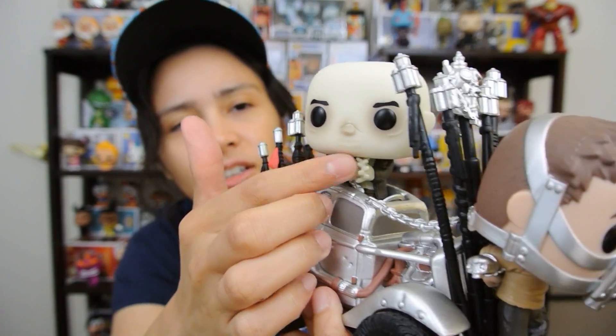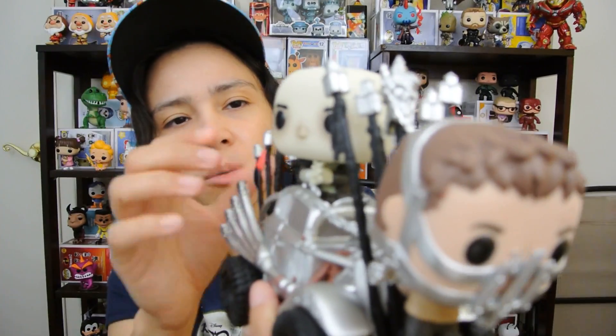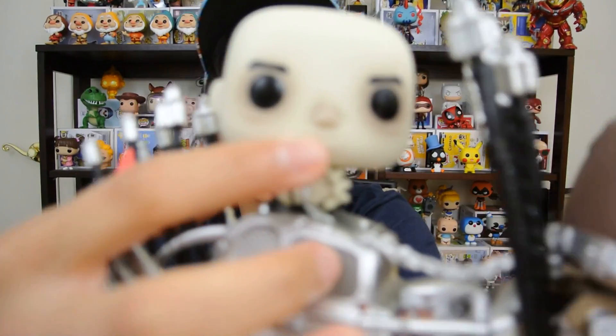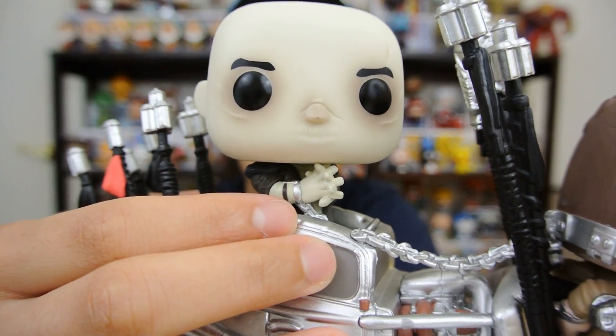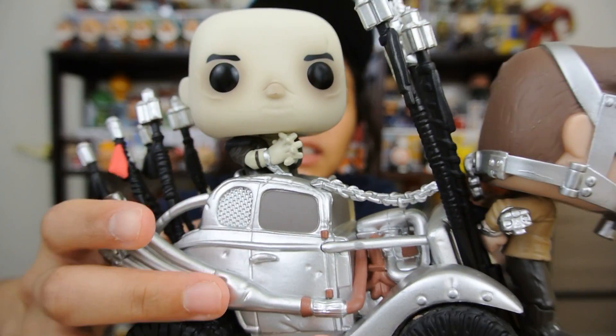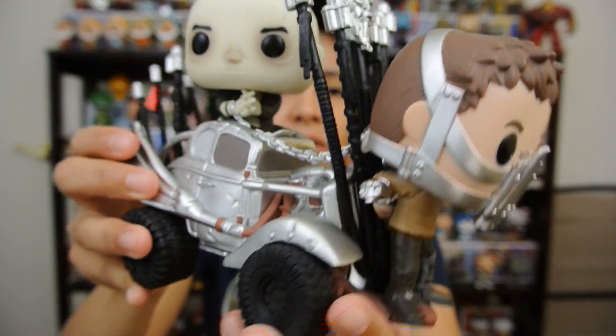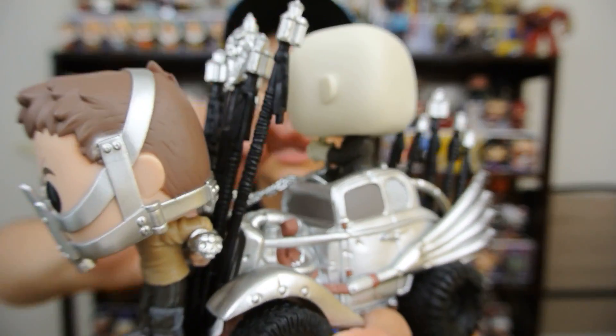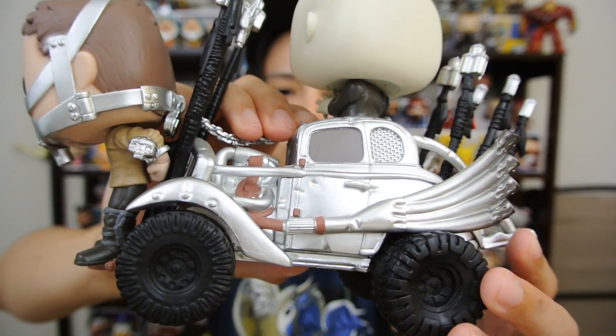Really cool looking. This guy kind of reminds me of Ebony Maw — how they made him pale looking. He's not supposed to have a mouth; his mouth is sewn shut. But if you look, they actually put that detail there — his mouth is actually sewn shut — and they gave him a different color around his eyes. This thing is awesome looking. And they got skulls on the side here. Really cool pop ride.